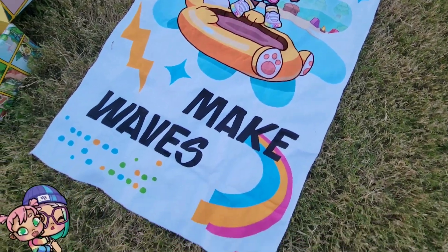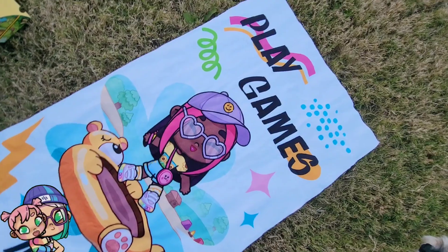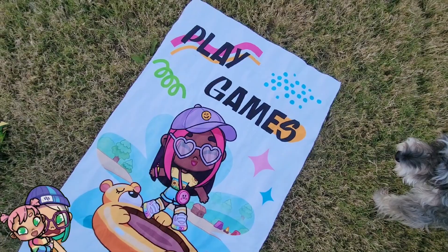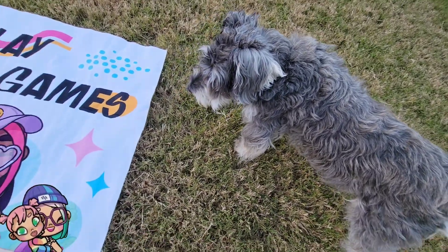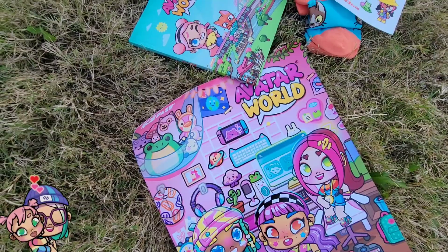Now we have a gorgeous beach towel — I thought it was a blanket but I think it's actually a beach towel. But you know what, I bet you could use it as a blanket or a towel however I want. I love it — super cute! It says 'Play games, make waves.' And my dog really wants it!